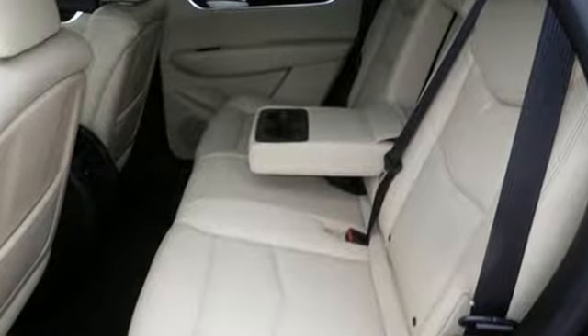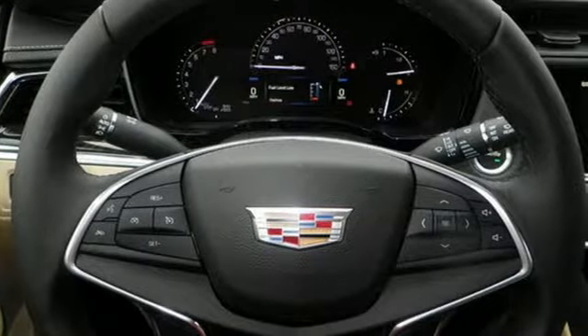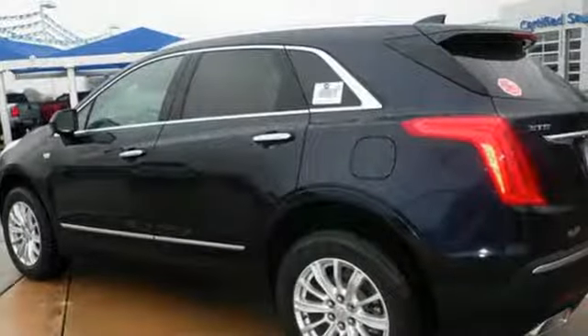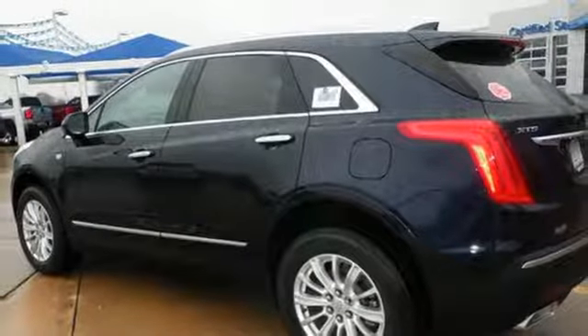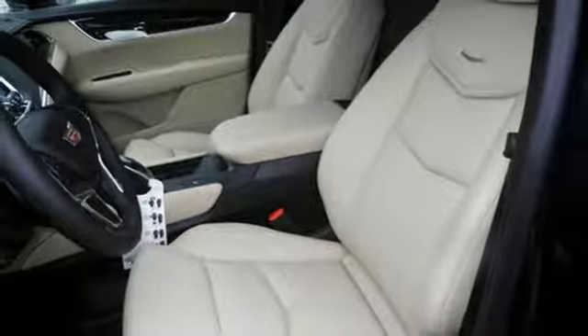You're on the move quickly and comfortably with adaptive remote start, multi-zone climate control and heated front seats. Easily load it up and haul what you need with the power liftgate, second row 40/20/40 bench seat and up to 63 cubic feet of space.